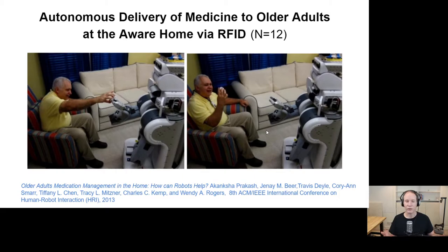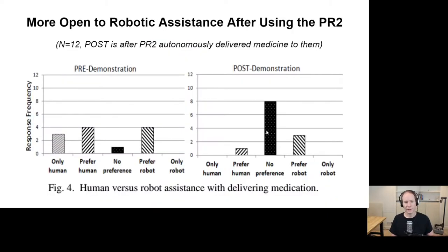Another study in collaboration with Professor Wendy Rogers examined how people responded when they received medicine autonomously delivered by a robot in a home-like environment. It also involved RFID technology so the robot would find the older adult wearing an RFID tag — the notion was to deliver the right medicine to the right person at the right time. Prior to experiencing it, people were unsure; some said they would only want assistance from a human. Yet after actually working with the robot, people's preferences became more open to robotic assistance — no one said they'd only want a human, and many said they'd have no preference.